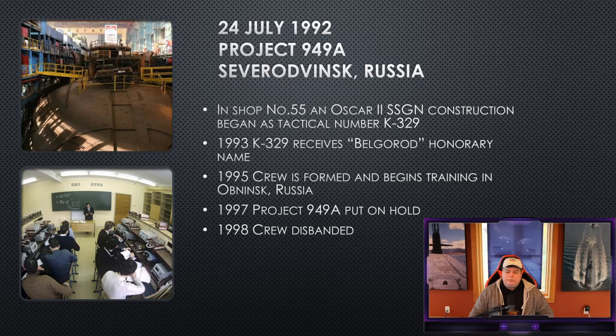Two years later, in 1995, a crew is formed and begins training in Obninsk, Russia. Obninsk is notable for its training reactor — one of the earliest reactors in Russian history — used for both powering the city and training. That's where the crew goes to do primary training while the submarine is being constructed in the shipyard.